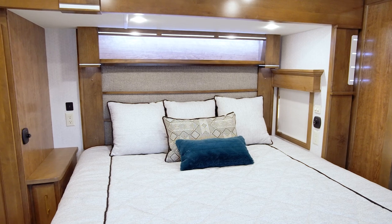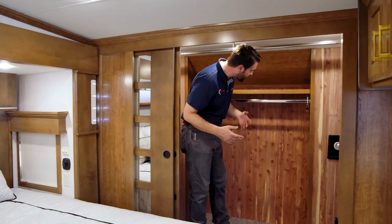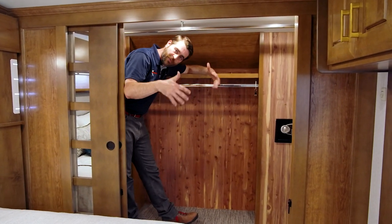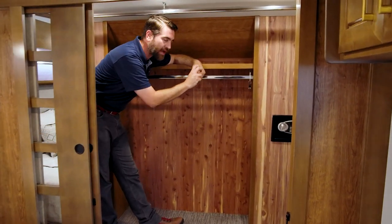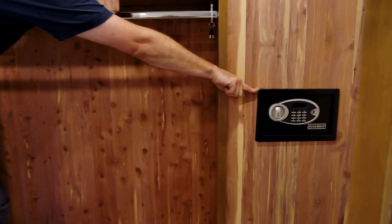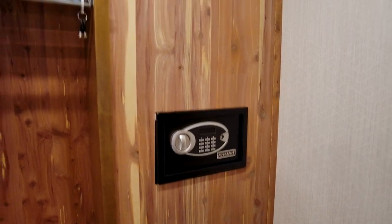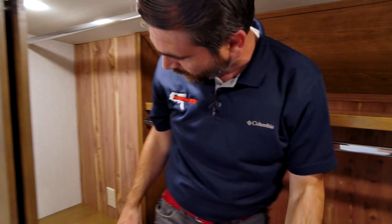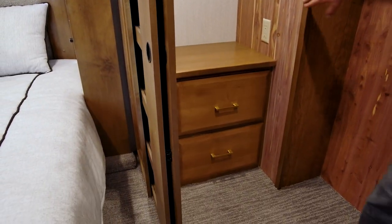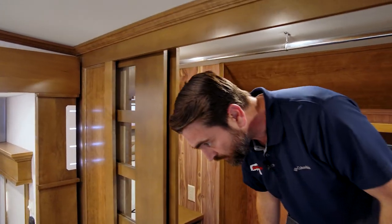The closet in this bedroom has real cedar lining. It smells great and cedar is known for its natural insect repellent abilities as well. They've even built a safe into this closet so you can lock up your documents and important things on the go. There are a couple of drawers back here and yet another plug. It's small things like this that really make the DRV shine.